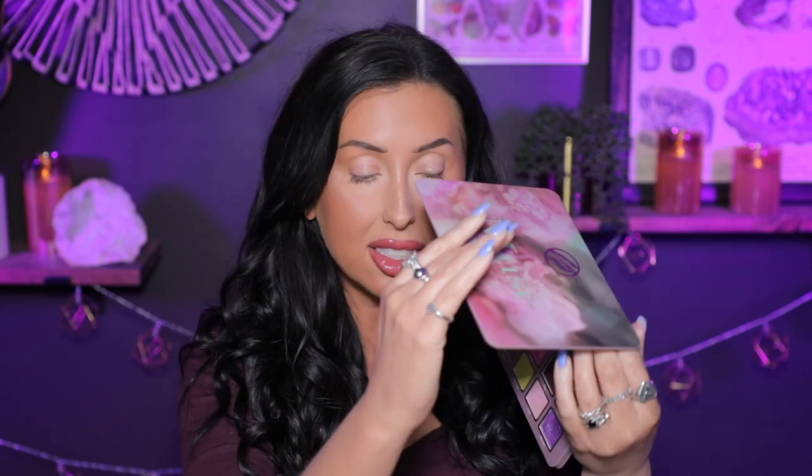When I saw that Cosmic Brushes was releasing a new palette, I could not wait. Cosmic Brushes did send me this palette. This is launching on Friday, February 10th, and it's going to launch at 9am PST. I will link this down in the description box.